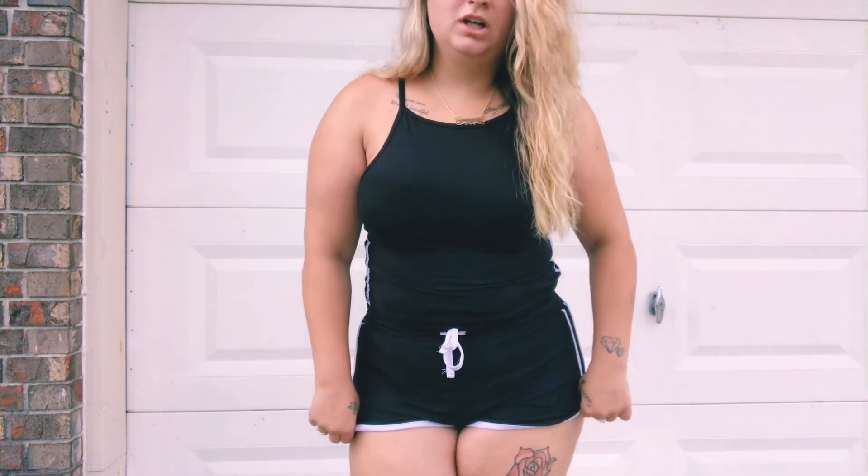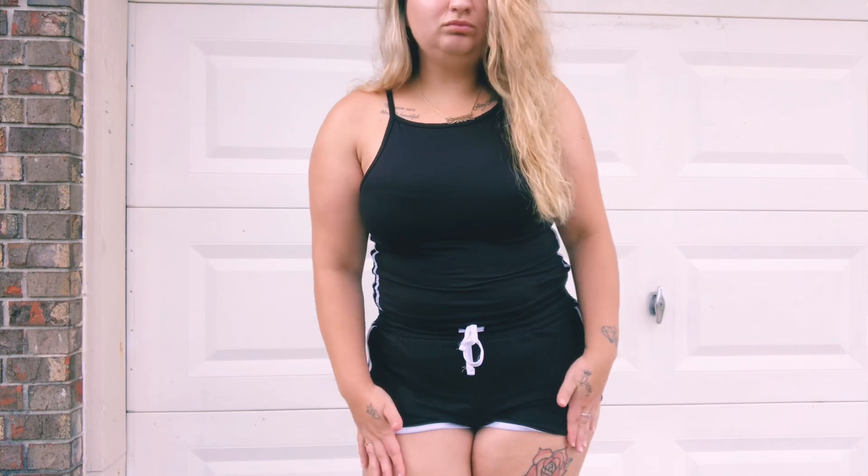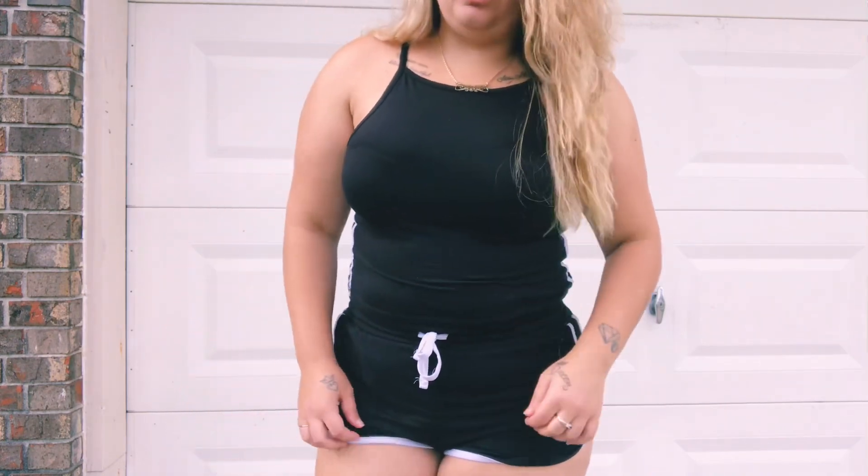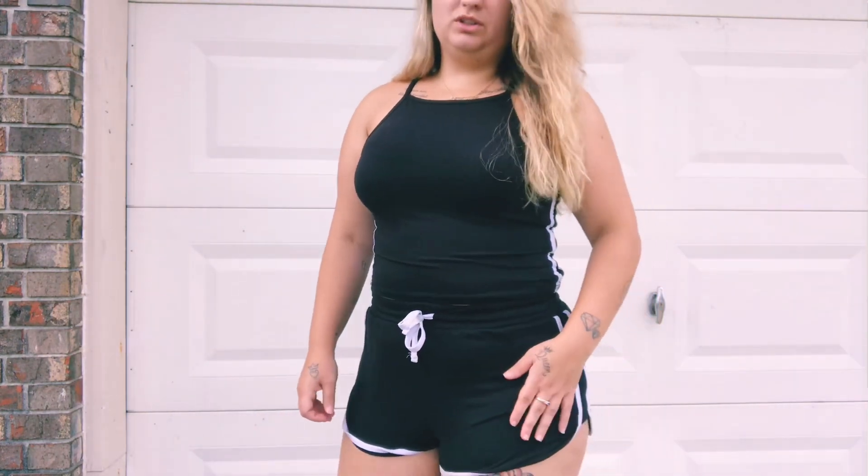I think it was like $9.99 for the set — it could have been cheaper, I don't really remember. I didn't get this that long ago, it's really cute.